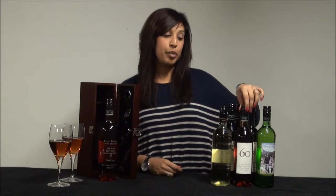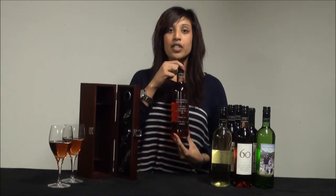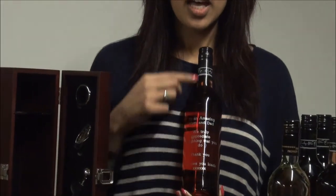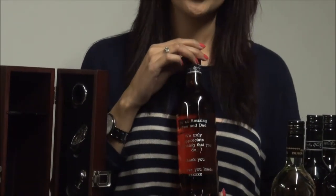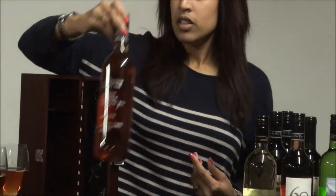The first one is engraved wine. This one here is a bottle of engraved rosé wine. You can write as much text as you want and it's suitable for every single occasion, from wedding to anniversary to congratulations gifts.